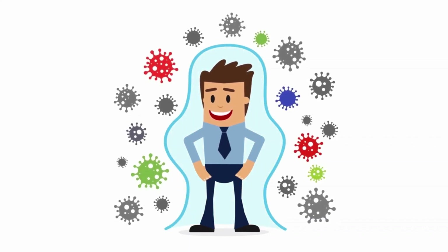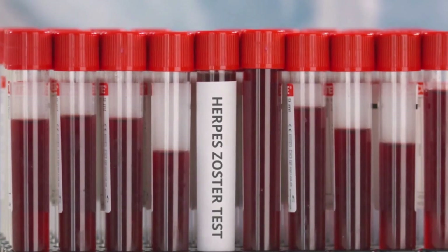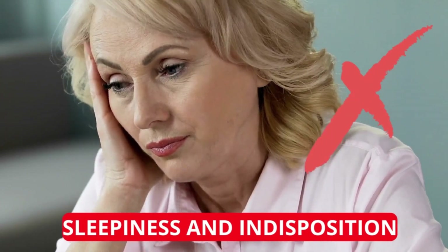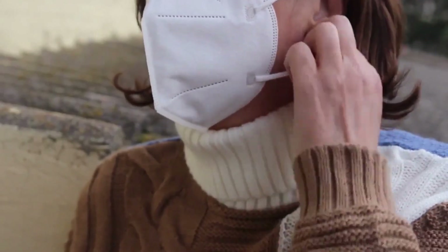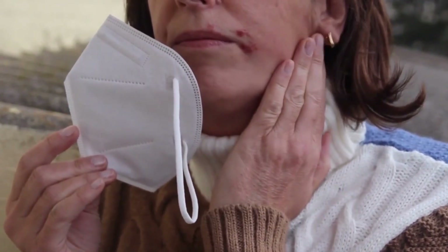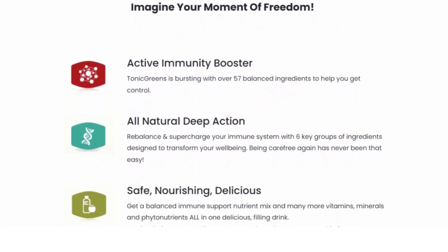A big question people ask all the time: what is Tonic Greens? How do I use it? What's it made up of? Tonic Greens is conveniently packed with over 57 cleansing herbs, specific vitamins, prebiotics, probiotics, and grade A nutrients to support the immune system and overall wellness in as little time as possible. It is like a new six-in-one formula enhanced with essential antioxidant sources and a powerful immune system special phytomix. As you can already see, it is 100% natural — the best formula ever.